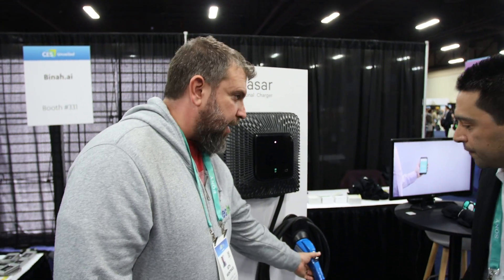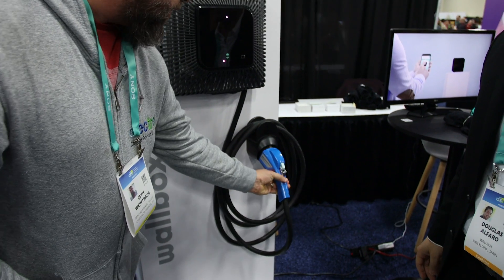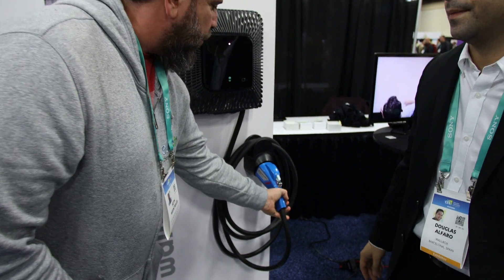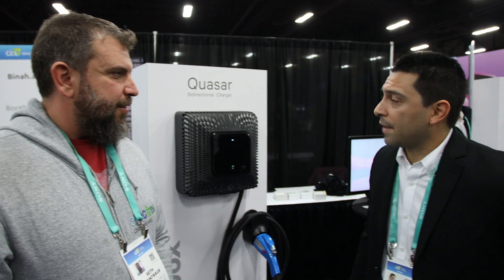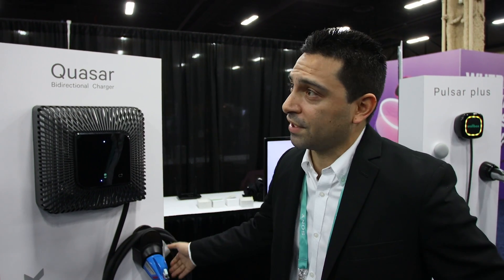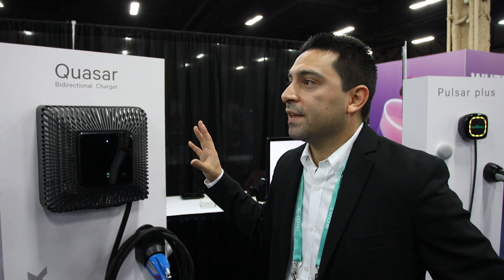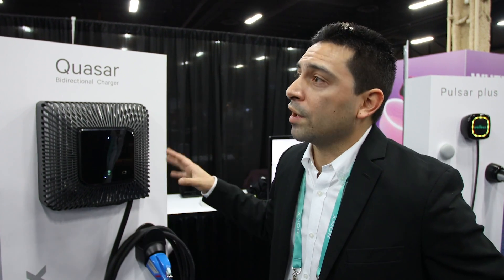Right down here it's a CHAdeMO connector, which is Nissan LEAF mostly. Where a lot of cars are going are CCS combo, especially in the U.S. and in Europe. Will there be a CCS combo version of this? Absolutely. The CCS version of the Quasar is exactly the same, just a different plug. Since most cars are now on the CCS standard, we want to make sure that we're serving that population of cars as well.